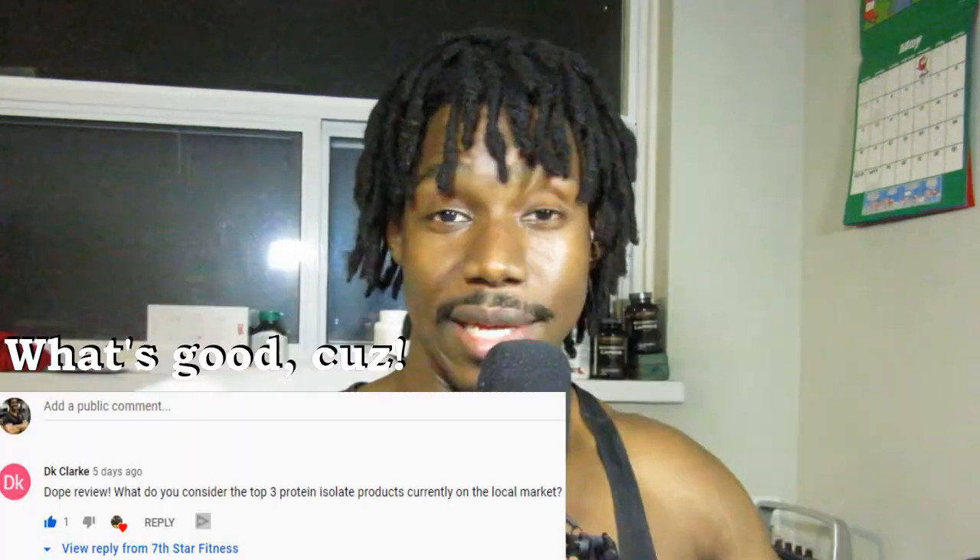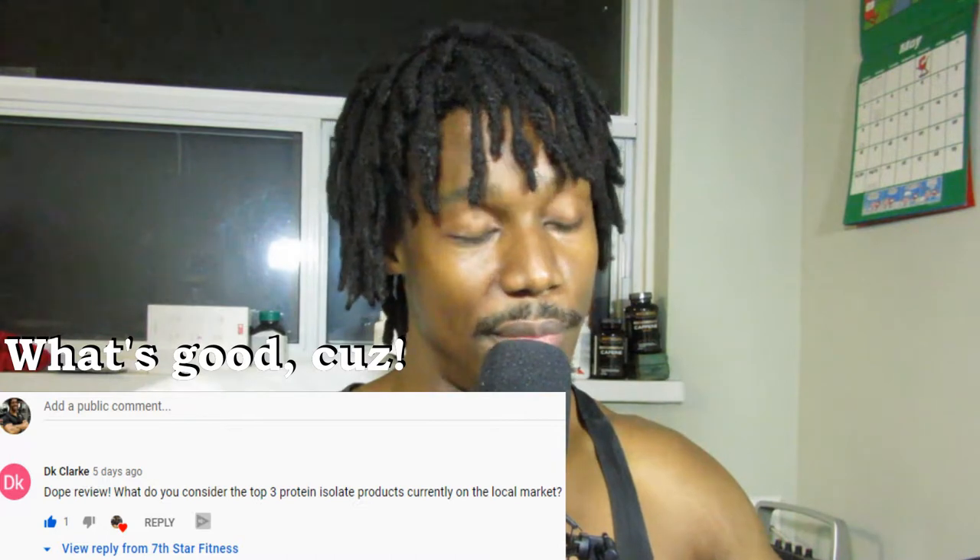What's up everybody, welcome back to Seven Star Fitness. My name is Keegan and today we are doing a supplement review. I had a plan to do the Isoflex peanut butter sample I have stashed away, but then somebody commented on my last supplement review asking about my top three rankings — what up DK, how you doing bro.